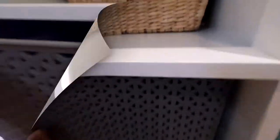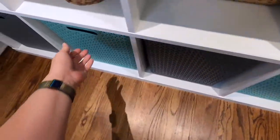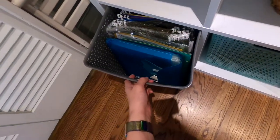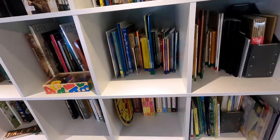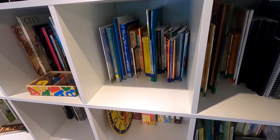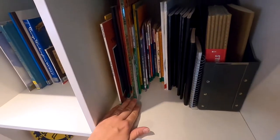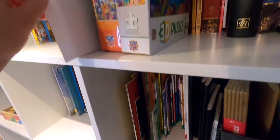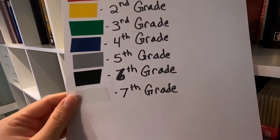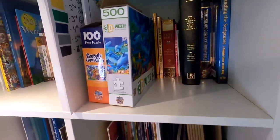Over here we've got a bunch of clipboards. This one has our wooden marble run, and this is just some extra supplies. Because we do a Catholic curriculum called Mother of Divine Grace, I have our books divided up into age groups and color-coded with electrical tape. I made a chart that has a list of all the grades and the associated colors, just to help keep us organized.